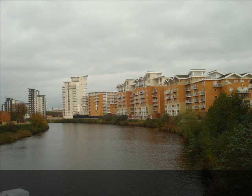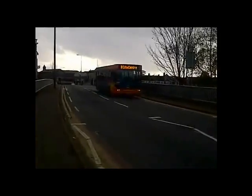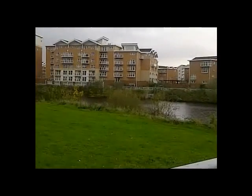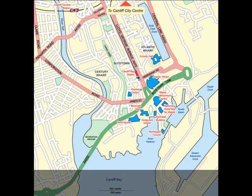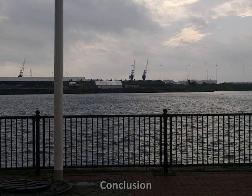The River Taff can also be seen as acting as a type of boundary. Here is a video showing the differences in housing on each side. As you can see, one side has new apartment blocks looking over the river, and on the other side are dated buildings which are less pleasing to the eye. This map shows our interpretation of the boundaries that exist between Cardiff Bay and Butetown.